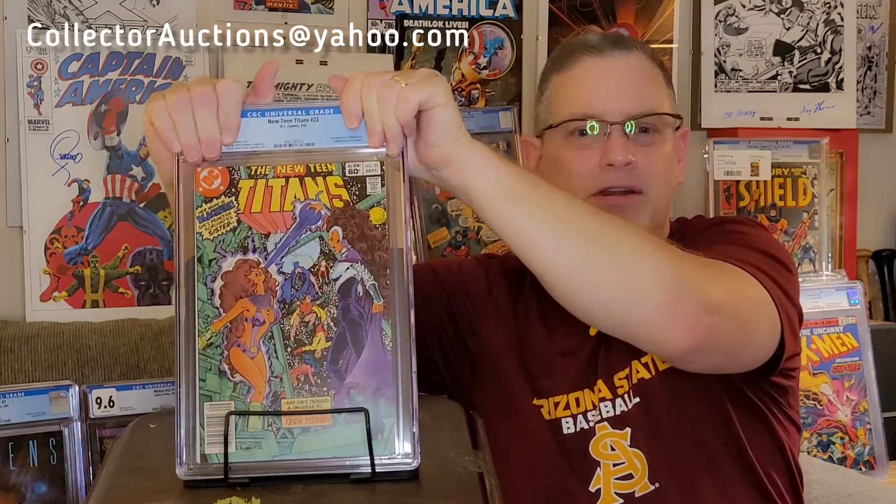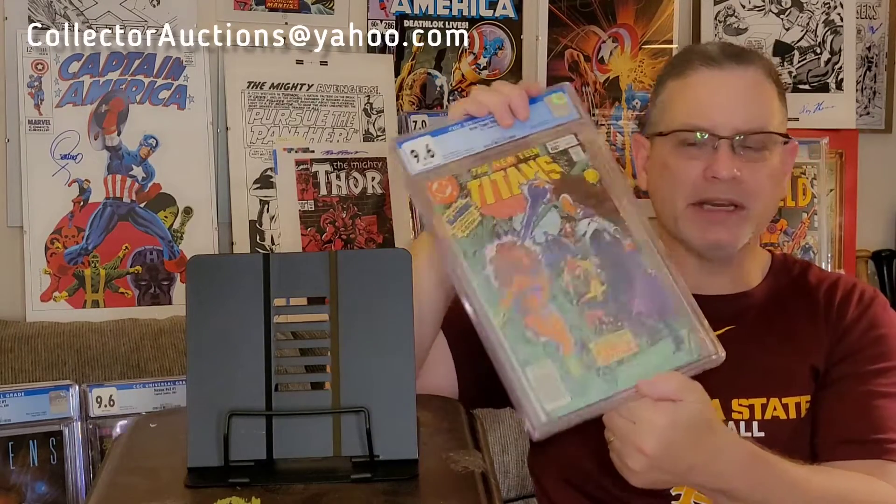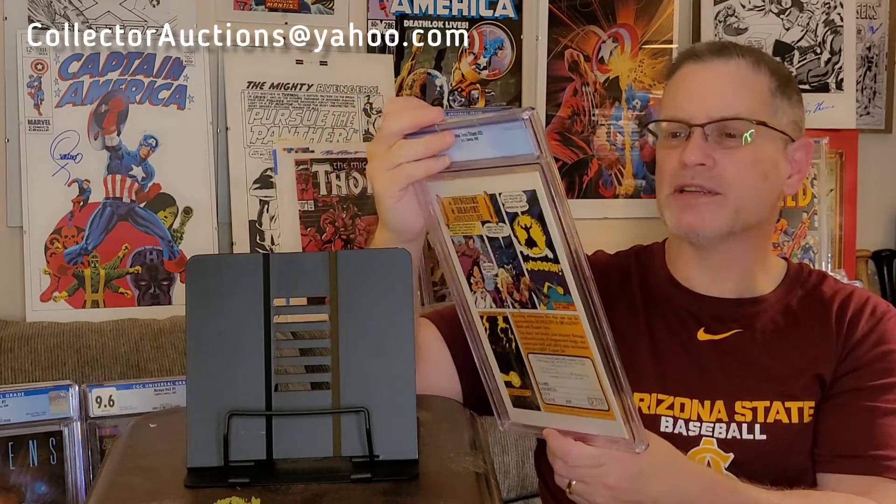This is definitely a PC book — this is part of my original collection. New Teen Titans #23, the first appearance of Blackfire, Starfire's sister. George Pérez artwork, Marv Wolfman writing. I think this is also the first appearance of Adrian Chase, the Vigilante. 9.6 — considering these were reading copies bought because I was a fan of the artwork and the stories, books that got read multiple times, to get a 9.6 on a 1982 book is actually pretty good.